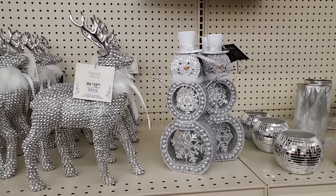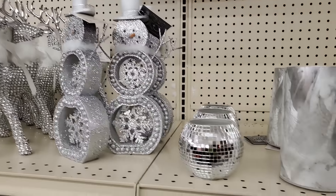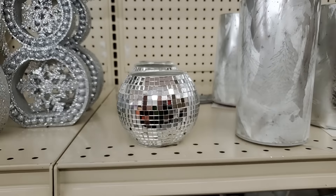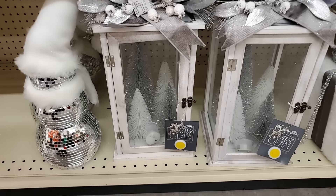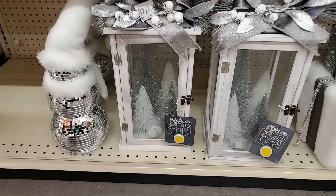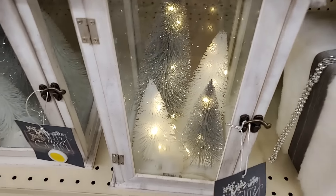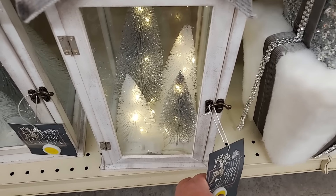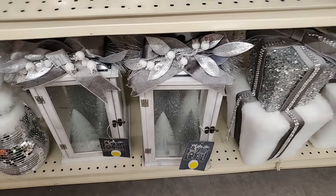Let's look at the snowman — how pretty. That is $14.99. This little disco ball candle holder is $5.99. Look down here, y'all — oh my gosh, that's got bottle brush trees inside. It is beautiful. Let's see if we can get it to light up for us. Do you see it? It's hard because it's very short — so pretty. That is $19.99.